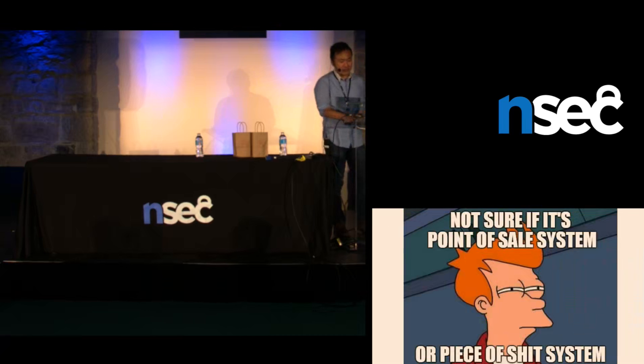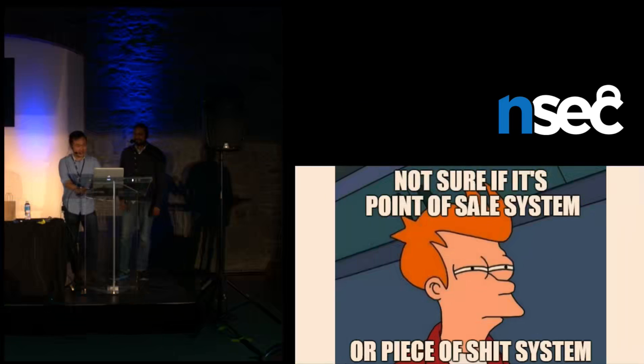Some of you may have been confused which acronym is which in our title, so we ended up leaving them both here. So welcome to our talk: Hacking Piece of Shit Point-of-Sale Systems.